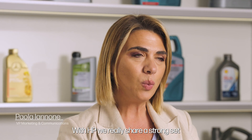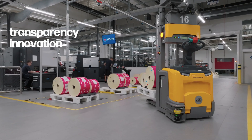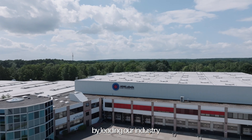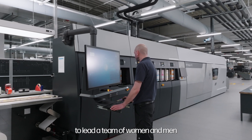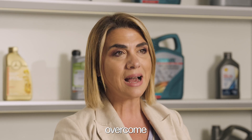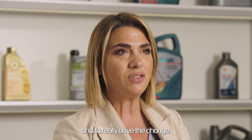With HP we really share a strong set of common values such as transparency, innovation, sustainability. We have always been together by leading our industry with a pioneer approach, and we have the great responsibility to lead a team of women and men who are willing to overcome the boundaries of our technology today to really drive the change.